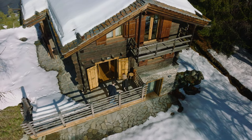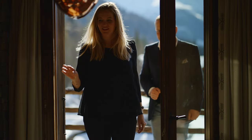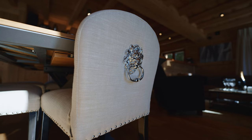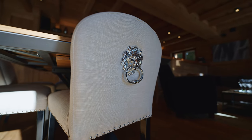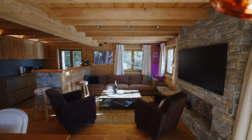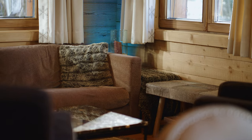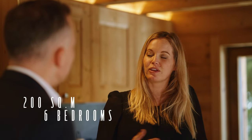I invite you to come inside with me and I will show you the chalet's interior. We enter the spacious living room on the ground floor from the terrace. This chalet offers 200 square meters of living space with 6 bedrooms accommodating 12 people.